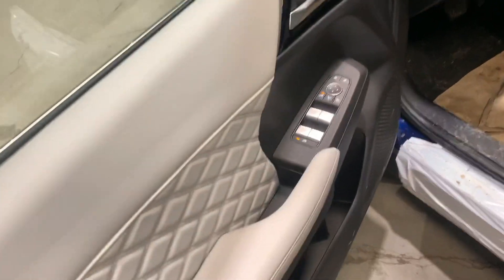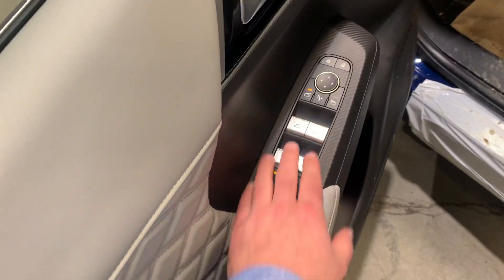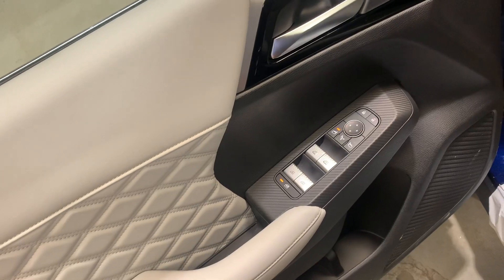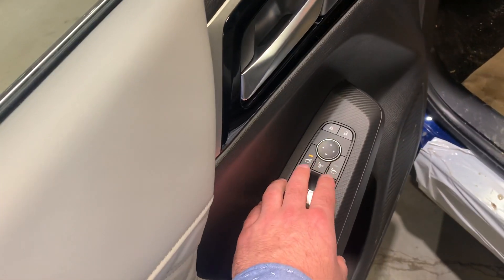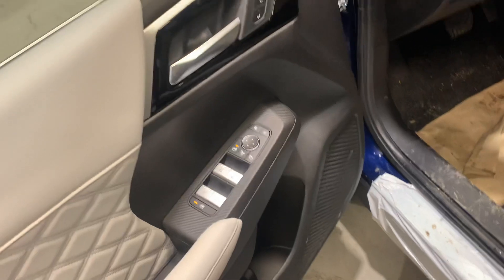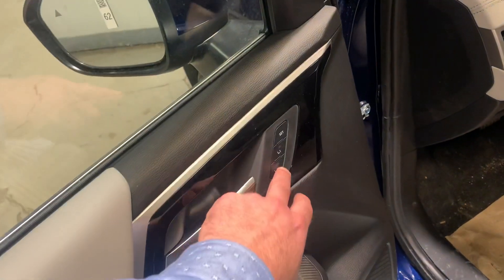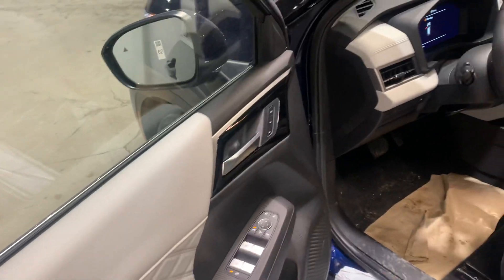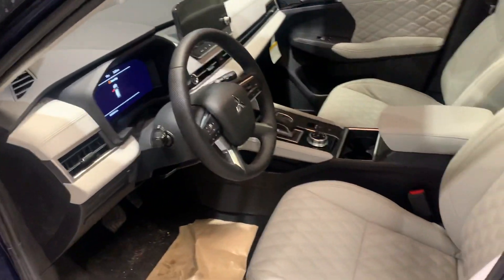Hopping in the door here, you've got your control for all your windows. If you've got little ones, you can lock that so the kids don't open the back windows when you're driving. You've got your side mirror adjustments and your power locks. You've also got driver settings, so if there are multiple people driving this vehicle, with the press of a button you have all the settings moved the way you like it.